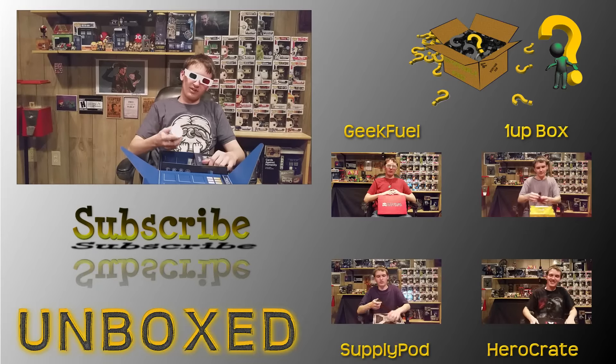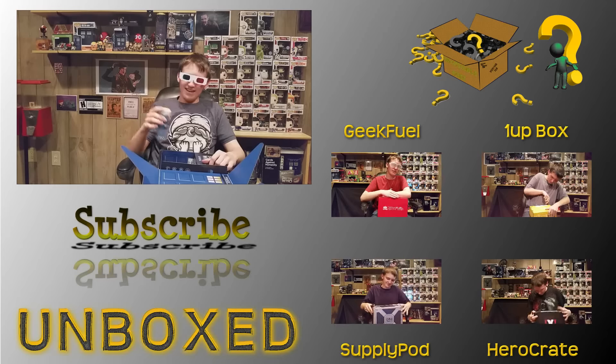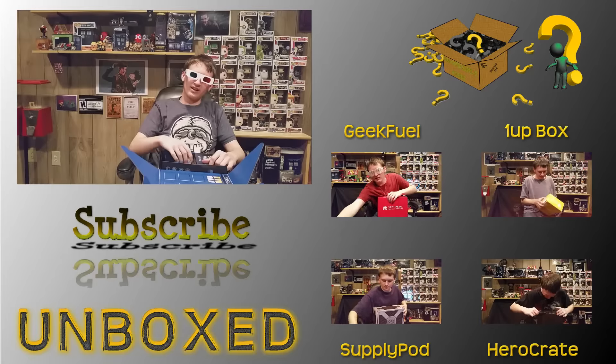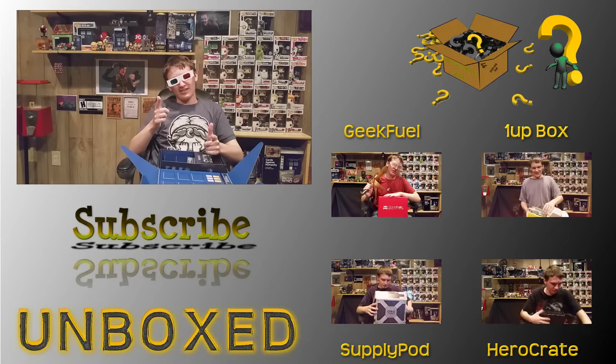My favorite item out of all these was the police box sprinkles, mostly because it's food and I can eat it. Make sure to go ahead and comment and tell me what your favorite item was from this crate. I'll see you all in our next video — make sure to like and subscribe. I'll see you all later.